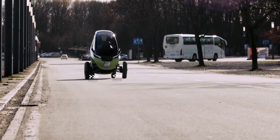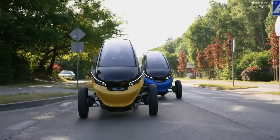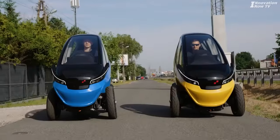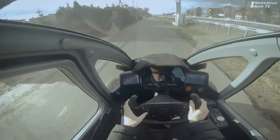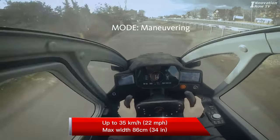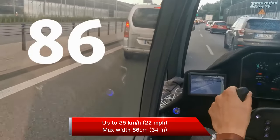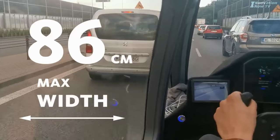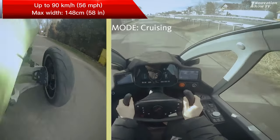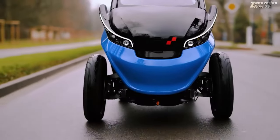Did you notice something here? Yes, you saw it correctly. Trigo can fold. This is one of the most amazing features that sets Trigo apart from other vehicles and allows you to avoid heavy bumper-to-bumper traffic. When the wheels are retracted with just the push of a button, it is only 86 centimeters, about 34 inches wide, and can reach speeds of up to 35 kilometers per hour, about 22 miles per hour. You can simply ride like a motorcycle with the wheels retracted. When you get out of heavy traffic, simply press the button to widen the wheels and drive like a real car. It only takes about one second to fully open.